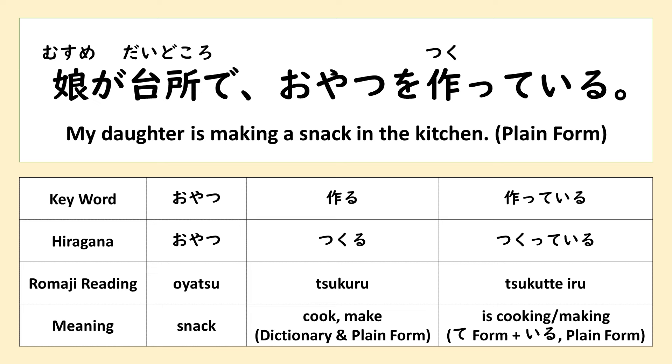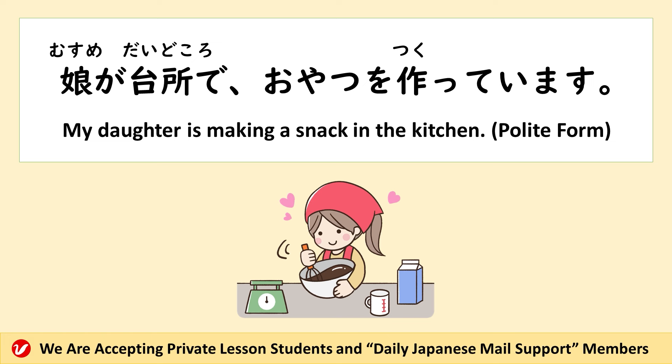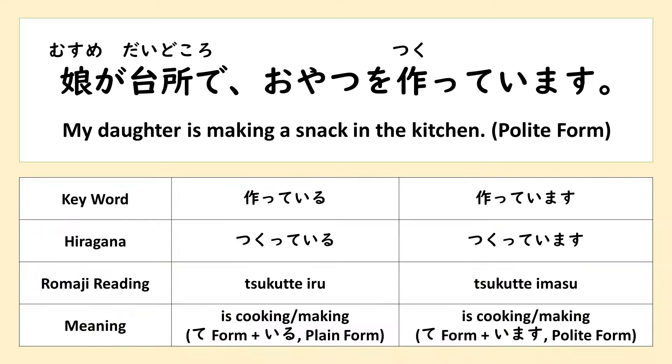娘が台所でおやつを作っている。This is the polite form: 娘が台所でおやつを作っています。